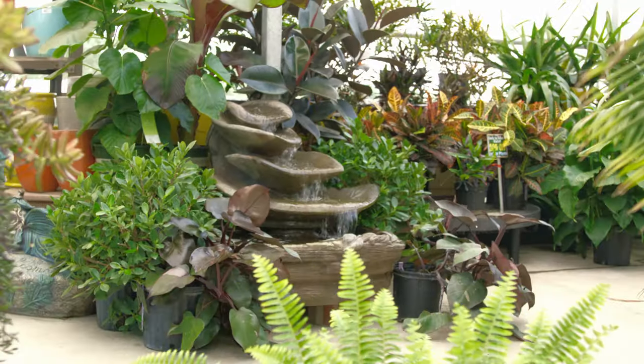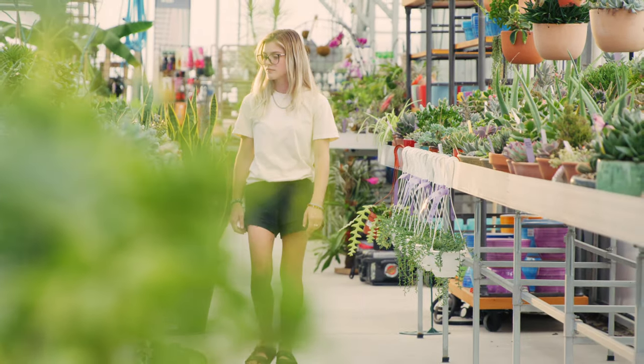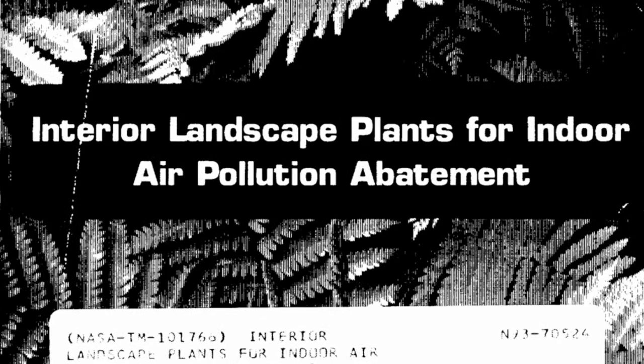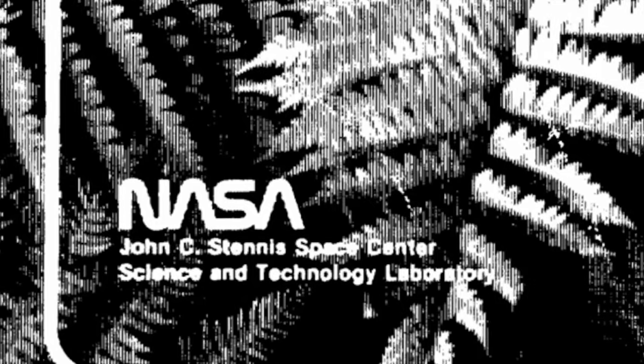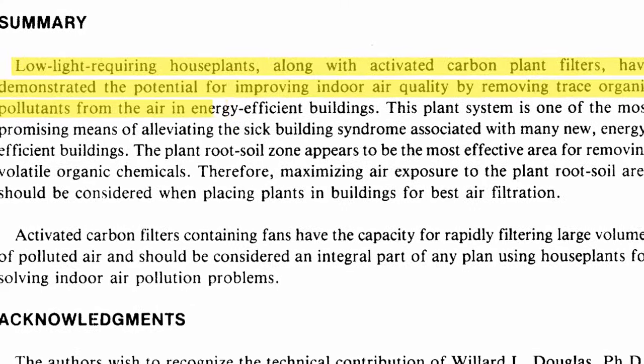As an intern at Clockwork9 who also works at Bremer Garden Center and Nursery, I've gotten to learn a lot about the relationship between plant-in-home and plant-in-office. Many people think of indoor plants as just another annoying responsibility, but they actually have a lot of health and mental benefits. In a study performed by NASA, it was found that a variety of houseplants, or even just one, can drastically improve the air quality within your home.